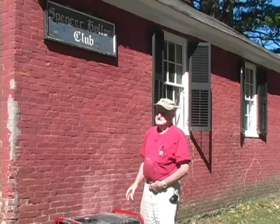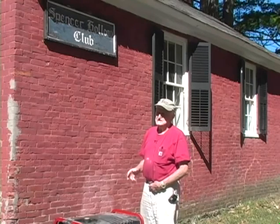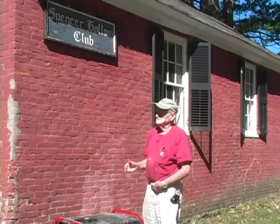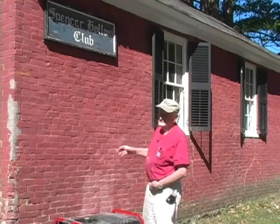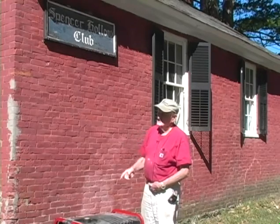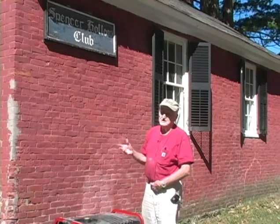Later, starting probably in the 30s, the 4-H club used this for their meeting place. They fixed it up some and put curtains on the windows, which are gone now. These two gentlemen over here were in the 4-H at that time, so they know much more about it than I do.